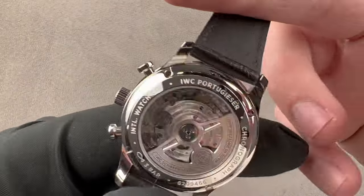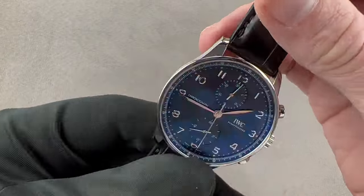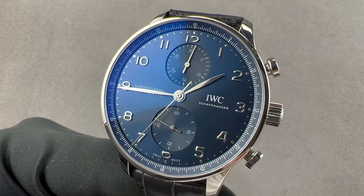I should also mention that the original Portugieser Chrono did not include a display case back — that is a feature new to the 3716. Reach out to tmaso@thewatchbox.com for purchase and pricing details.